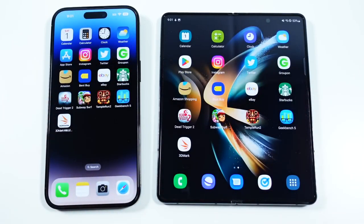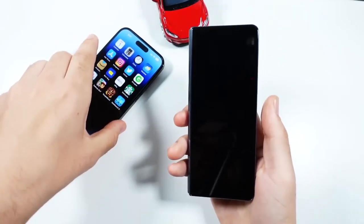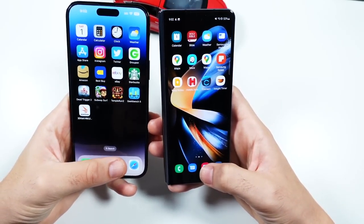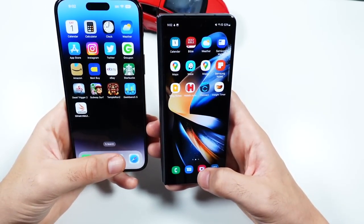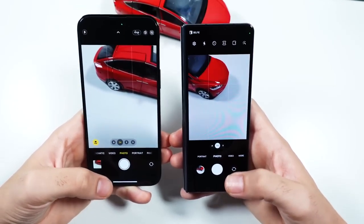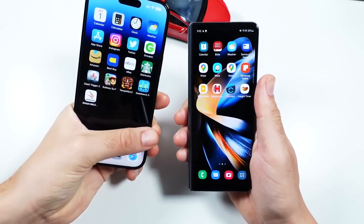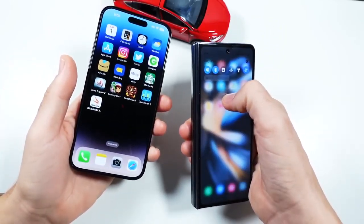Wrapping up with a camera launch test — Z Fold folded, hitting camera in 3, 2, go. The iPhone opens the camera faster. One thing to note is that the narrower front display of the Z Fold 4 makes it a bit of a reach to get to things side to side compared to the iPhone's wider form factor.